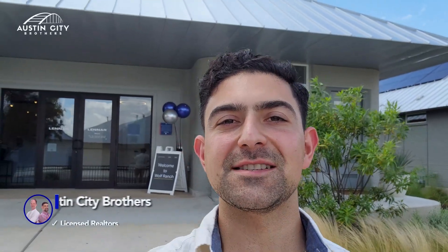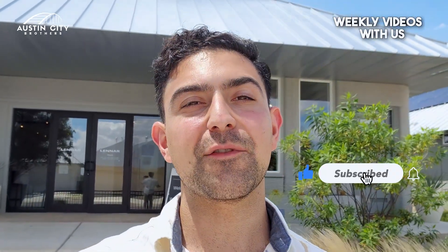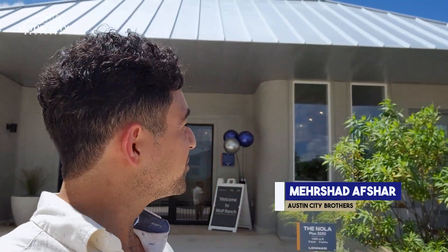Thank you very much for tuning into the Austin City Brothers YouTube channel. If this is your first time here, we drop weekly videos to show you and inform you about the best of Austin's real estate. My name is Mirshad Afshar, co-founder of Austin City Brothers, and today I am going to show you guys a project from the future.